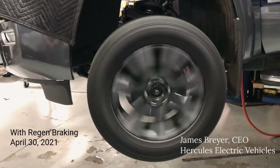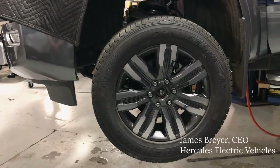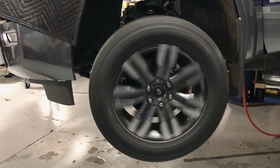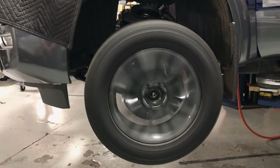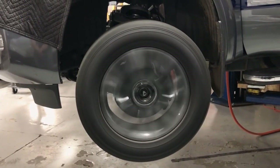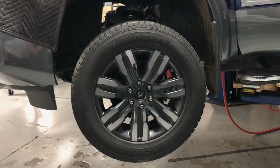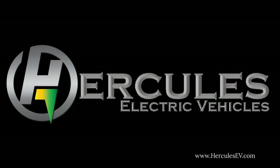Watch the smooth and quick acceleration of the wheels and control stopping using the functional motor braking system. Make sure to follow our progress on our website as we introduce the fully customized high performance Hercules Alpha over the next couple weeks. Hercules brings exactly what you want in electric vehicles.